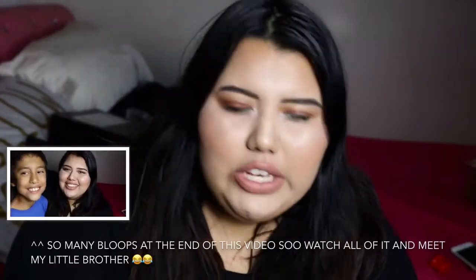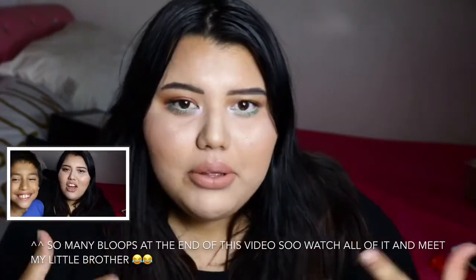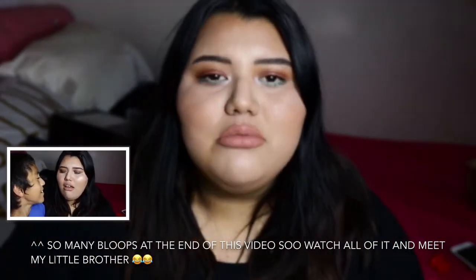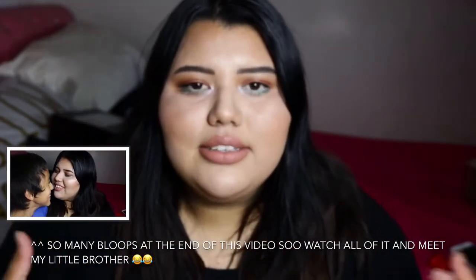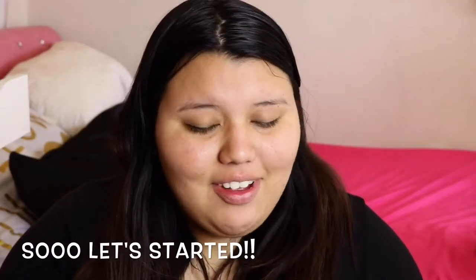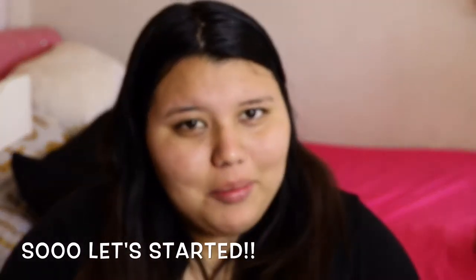Hey beautiful people, welcome back to my channel! Today I have a video of a simple makeup look that I have on right now with a little pop of color. I'm going to the movies with my family right now, so I just did this really fast. I didn't put on a full foundation routine or eyelashes because I don't want to be heavy on makeup. I hope you guys enjoy this video — please don't forget to subscribe!